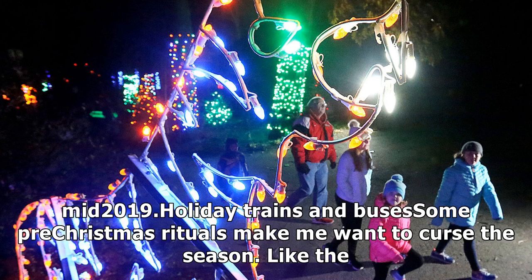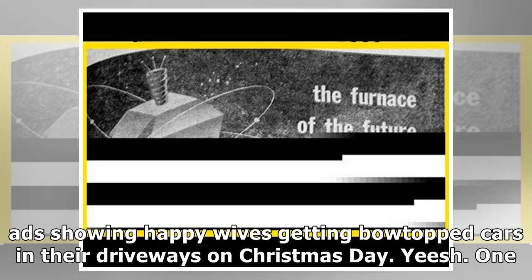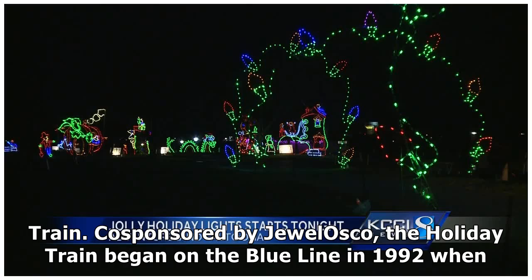Holiday trains and buses — some pre-Christmas rituals make me want to curse the season, like the radio station that starts playing nothing but Christmas music two weeks before Thanksgiving, or those ads showing happy wives getting bow-topped cars in their driveways on Christmas Day. Yeesh. One tradition that genuinely gets you in the mood for seasonal cheer is the CTA Holiday Train.